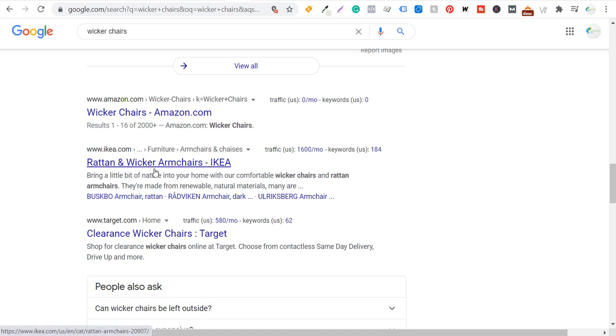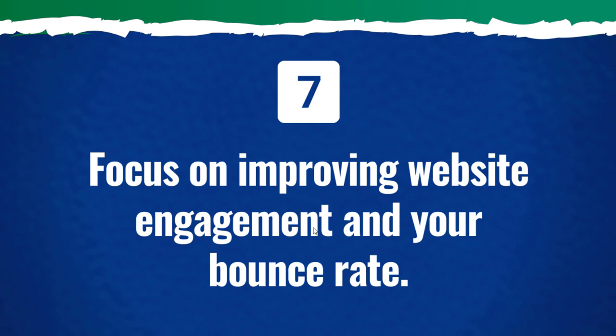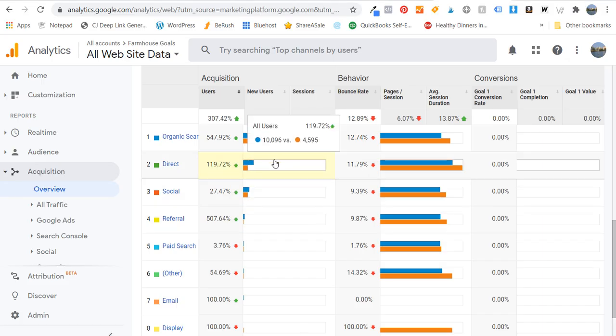For example, let's say someone clicks through to Ikea from search results and they're on that page for 10 minutes, going through multiple pages with a very low bounce rate. And then with another site, the average session duration is just one minute, the pages per session is half of what it is for Ikea, and the bounce rate is doubled. Eventually Google is going to say: Ikea has built a page that people are engaging with much longer, so we're going to rank this Ikea page higher because it shows people are more engaged with it and finding it more useful.